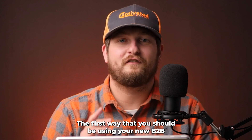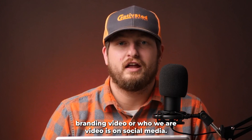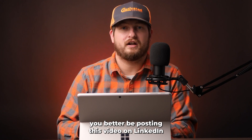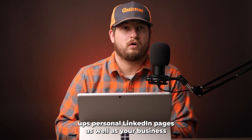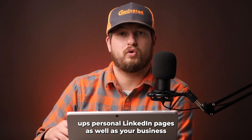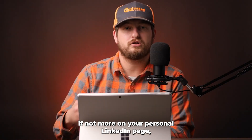Number one: the first way you should be using your B2B branding or 'Who We Are' video is on social media. More specifically, if you're a B2B brand, you better be posting this video on LinkedIn. Don't be afraid to post it on your higher-ups' personal LinkedIn pages as well as your business LinkedIn page, because you're going to have just as many connections, if not more, on your personal LinkedIn page.